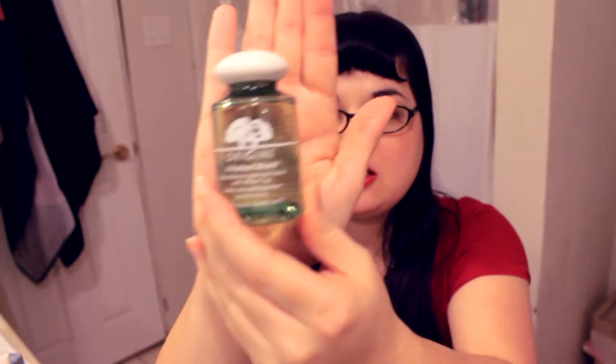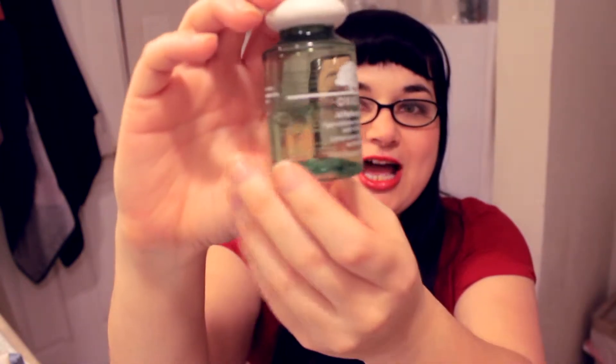This is what I use every single day. It's SPF, oil-free, and it's got white tea in it which protects and detoxes your skin. It also came with the toning lotion, which you can see I've been using — it's about half gone.